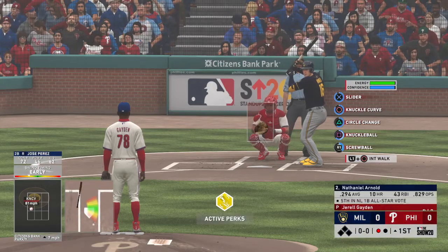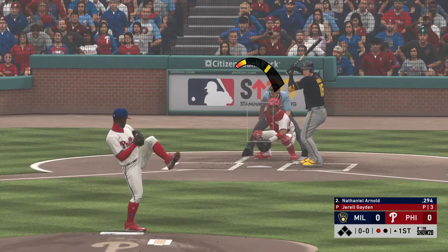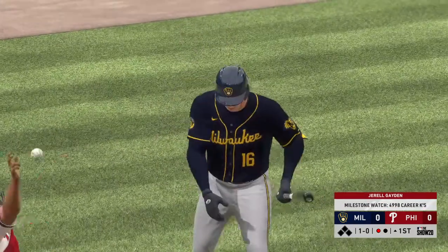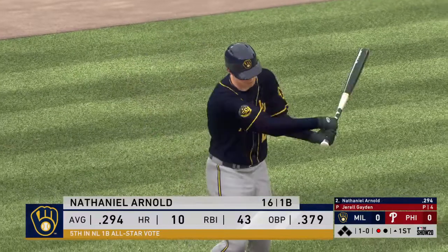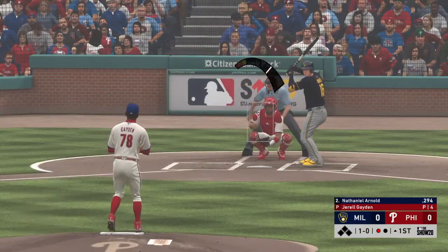Nathaniel Arnold steps in and the first pitch to him is off the plate for a ball. One ball, no strikes. He's got that batting line up near the .300 mark entering play.